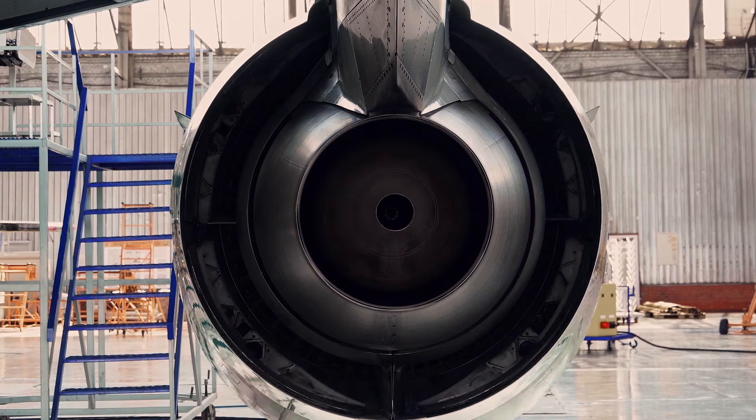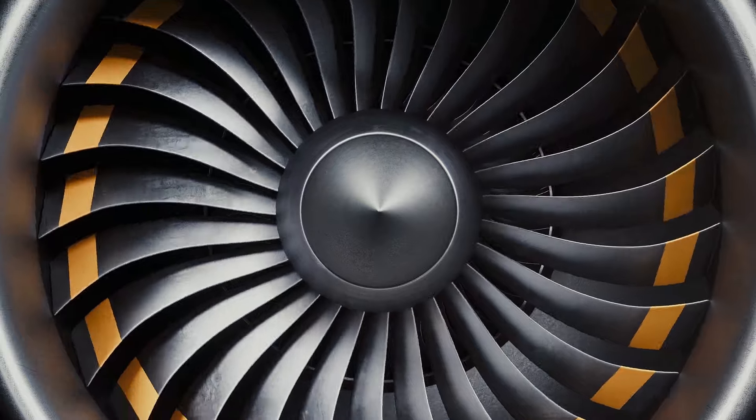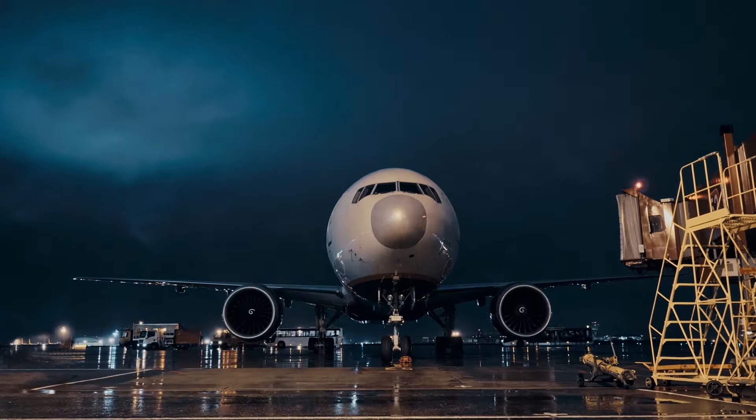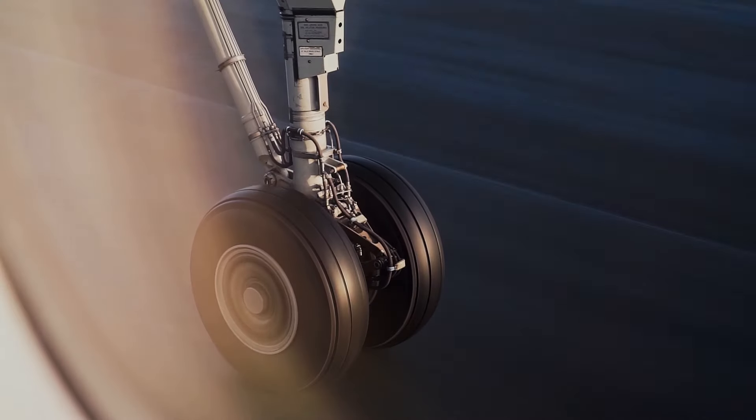The National Centre for Propulsion and Power will be an amazing facility. It will allow us to test aero engines at fully realistic conditions — a capability we haven't had before — so we'll be able to test more quickly and more cheaply than anywhere else. The more places and research institutions that can adopt this model, the more technology we can develop and the better chance we've got of decarbonising aviation by 2050.